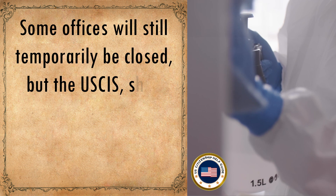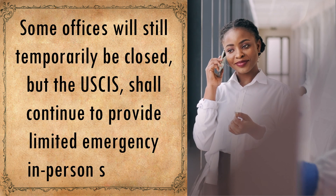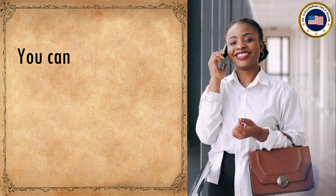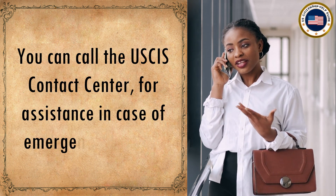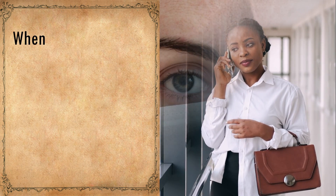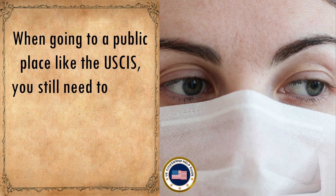Some offices will still temporarily be closed, but USCIS shall continue to provide limited emergency in-person services. You can call the USCIS contact center for assistance in case of emergency services.